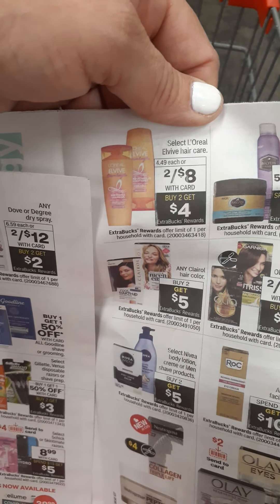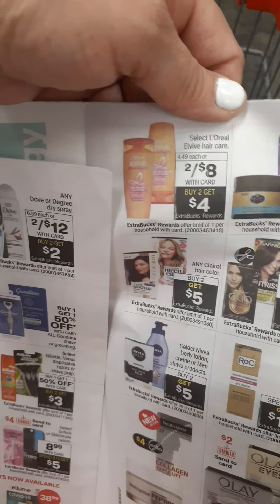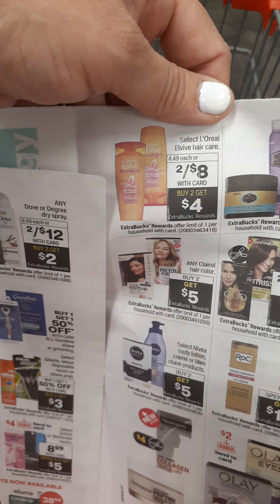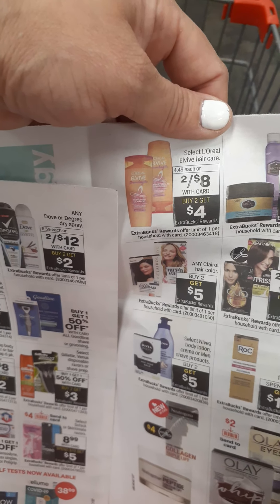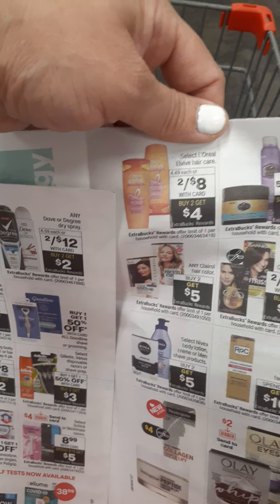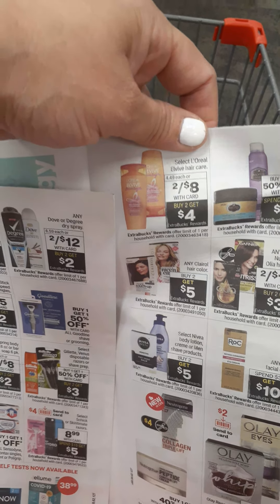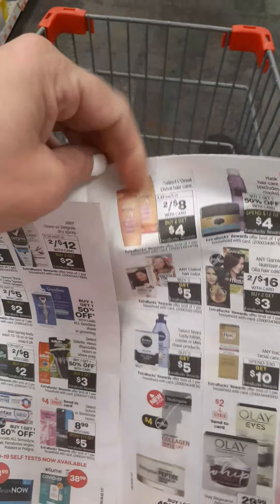We also have the L'Oreal shampoo — 2 for $8. When you buy two, you get a $4 ExtraBuck. I picked up two. We have a $3 off two clipped to card, making it $5 out of pocket, but then you get $4 ExtraBucks back. When it's all said and done, it's going to be $1.50 a piece. So if you need some shampoo, go right ahead and do that deal.